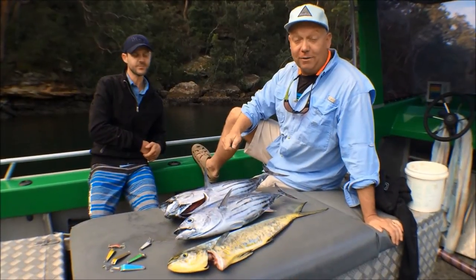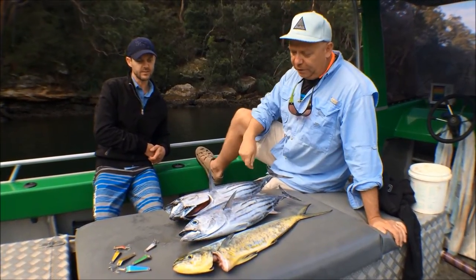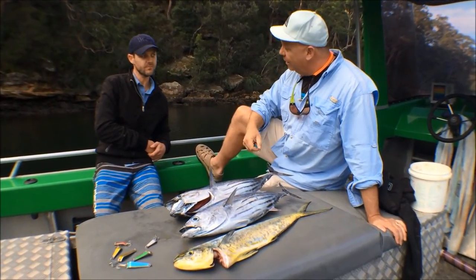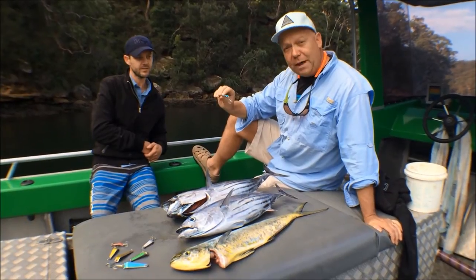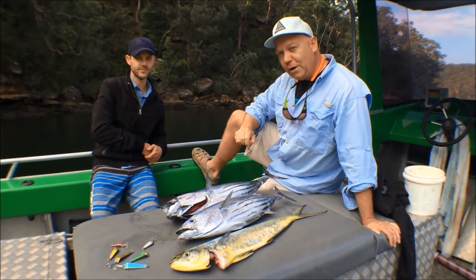What a fantastic day we've had on the water today, spinning for beautiful tuna and mahi-mahi, or dorado as they call them in different countries. What do you reckon, Damon? It's fantastic — pretty intense. And these little bumper bar lures, they really worked for us today. They just look like a wounded bait fish. So hey, bumper bar lures — give them a go!